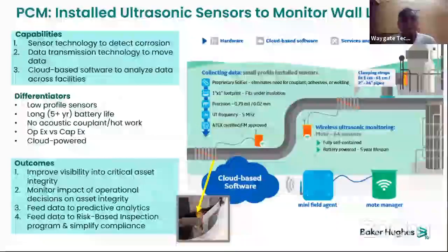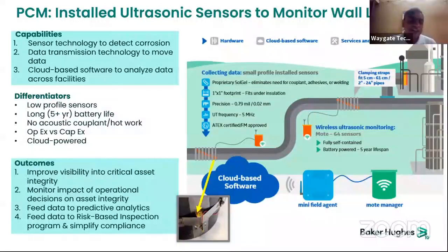How does the ultrasonic technology work? You have sensor technology to detect corrosion, data transmission technology to move data, and cloud-based software to analyze data across facilities. Key differentiators include low-profile sensors, battery life of more than five years, no acoustic couplant or hardware needed, and nominal operational versus CapEx expenditure. Customer outcomes include improved visibility to critical asset integrity, monitoring of operational decisions, feeding data to predictive analytics, risk-based inspection programs, and simplified compliance.